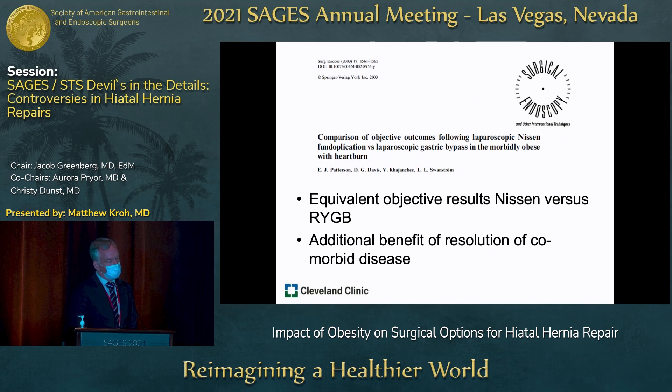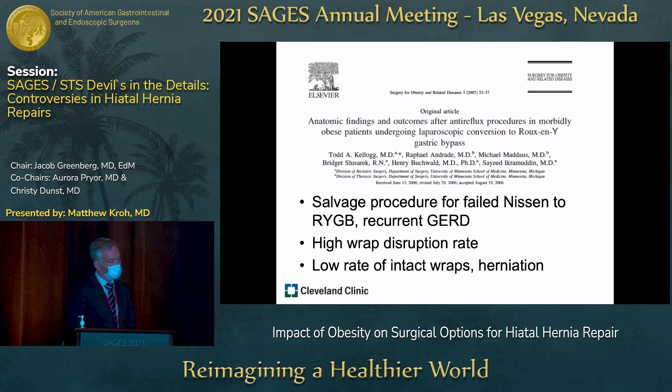This is a study looking at comparative objective outcomes following Nissen versus gastric bypass in patients with obesity and GERD, with equivalent objective results for Nissen versus bypass, but of course the additional benefit of resolution of comorbidities related to weight. Another study looked at anatomic findings and outcomes after anti-reflux procedures in patients with obesity undergoing conversion to Roux-en-Y gastric bypass — often a salvage procedure for failed Nissen — and found a high rate of wrap disruption and transhiatal migration of the wrap, with an overall low rate of intact wraps.